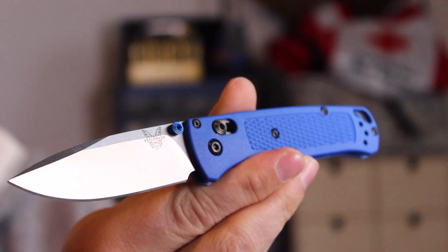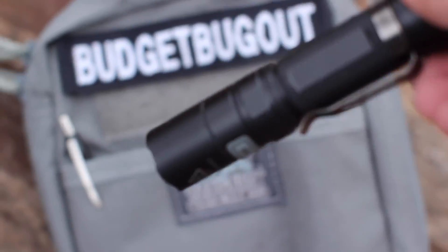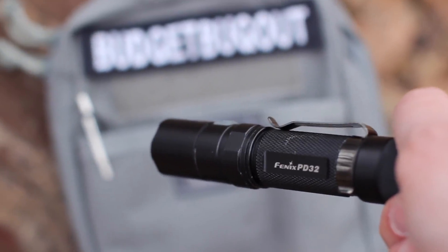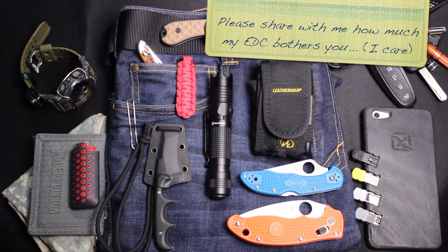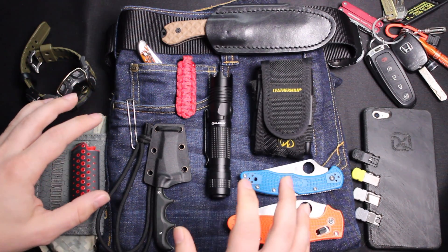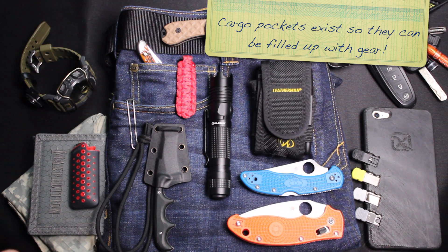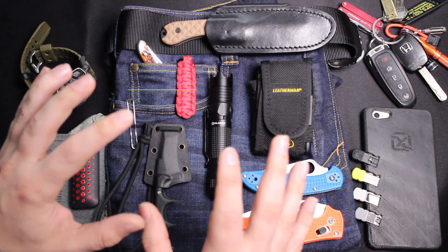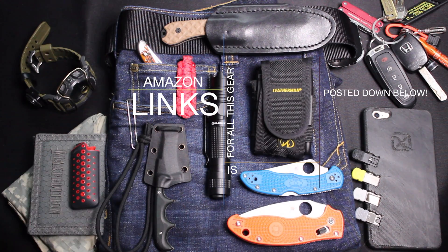I don't necessarily keep all of these items on me every single day — some people get really upset by how much I carry. I personally offend some people with my decisions, but I wanted to make this video to show what I regularly keep on me. It would probably surprise my co-workers how much I keep in my pockets. I'm going to leave links for all the gear you can see on the table in the description box down below.